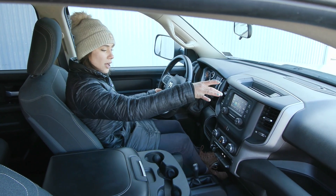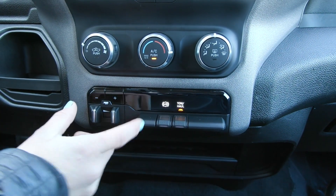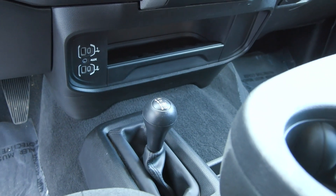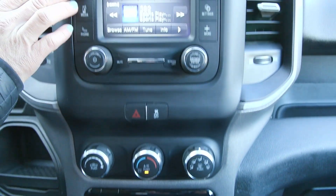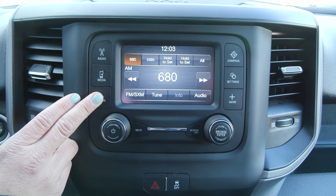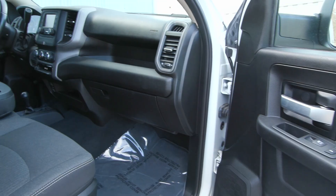You also have in your center stack your tow haul drive mode as well as your trailer brake controller, and down here you have USBs and the auxiliary switch option. You also have your climate controls and coming up to your screen you will find your radio controls. You can connect your phone via Bluetooth, USB, or auxiliary and you also have a built-in compass as well as many other features.